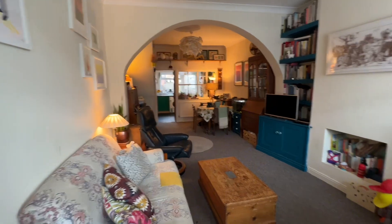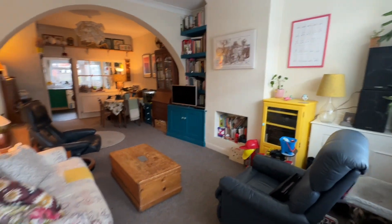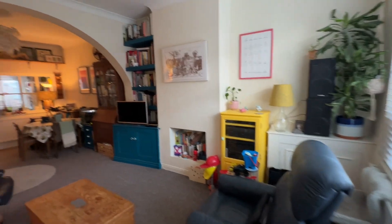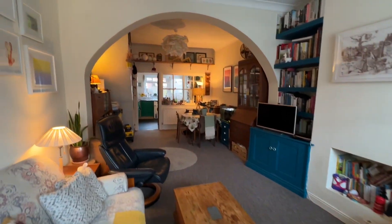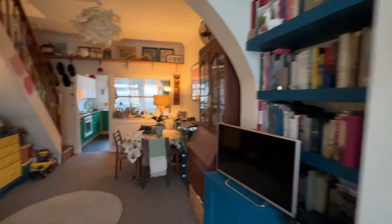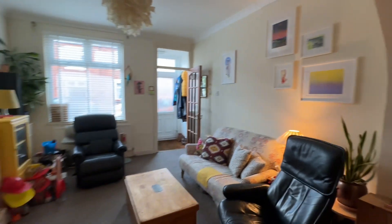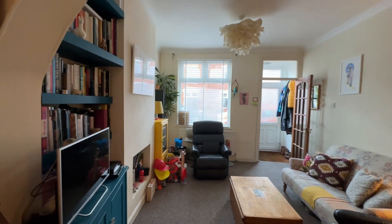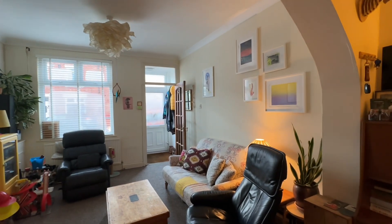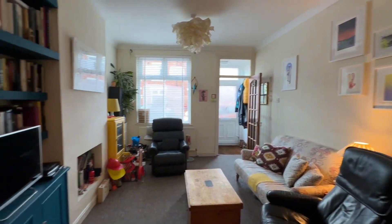I'll talk to you a little bit about the area whilst also giving you a couple of different angles of each room. Albion Street is located right in the heart of Sale Town Centre, so it's really close to the Metrolink — literally at the end of the road. You can walk into Sale up to Walton Park. It's really, really fantastic.